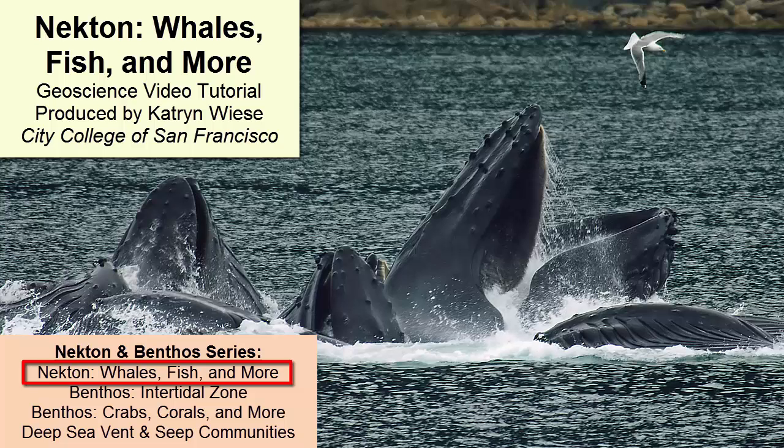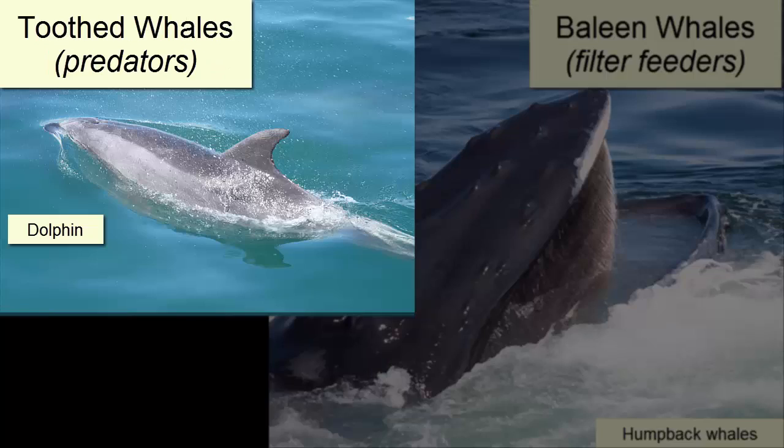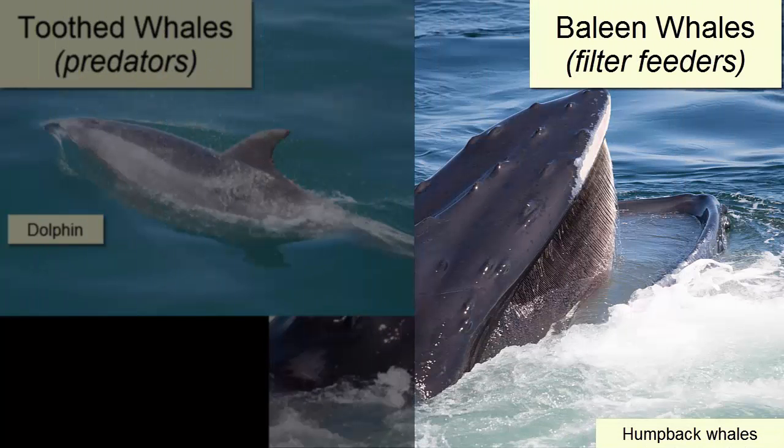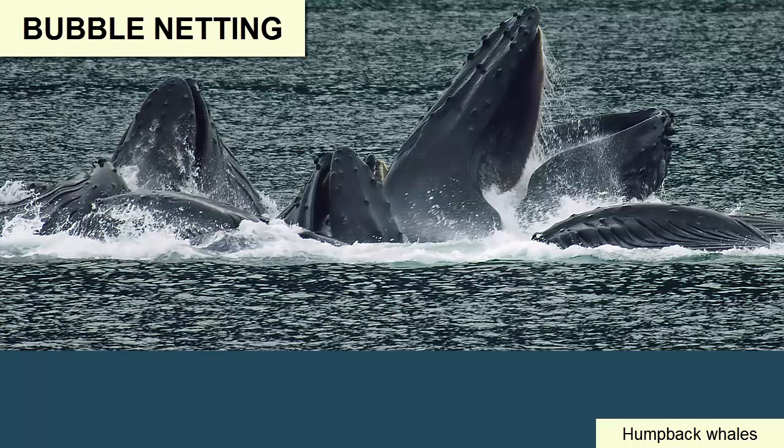As you'll recall from the Marine Classification video tutorial, there are two types of whales. How does each feed? Toothed whales are predators. Baleen whales are filter feeders that employ a rather ingenious hunting method known as bubble netting.